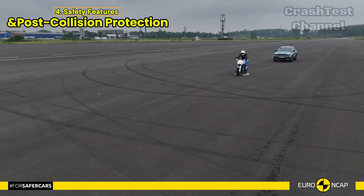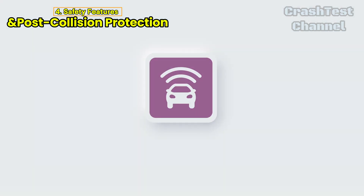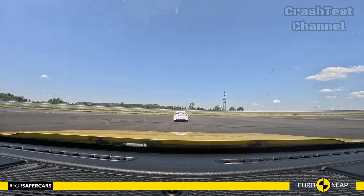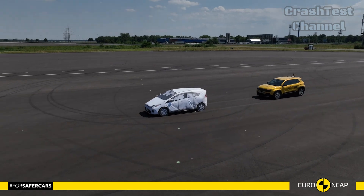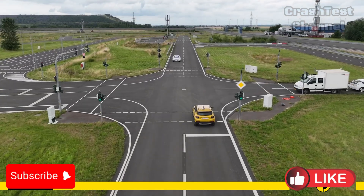All in all, the Jeep Avenger EV offers solid protection in a wide range of crash scenarios. While there are areas for improvement, especially in terms of far-side impact protection, it's still a strong contender in the electric SUV safety market.